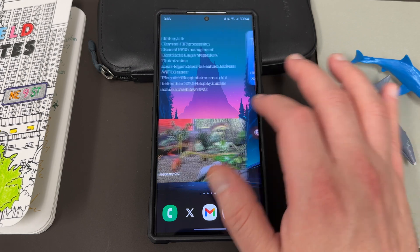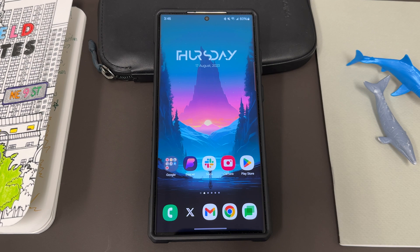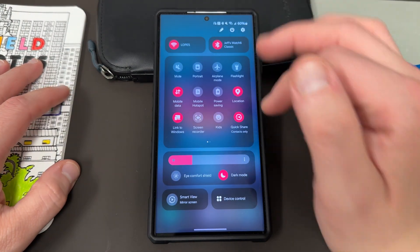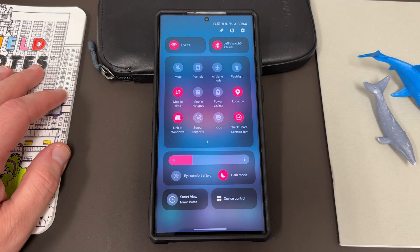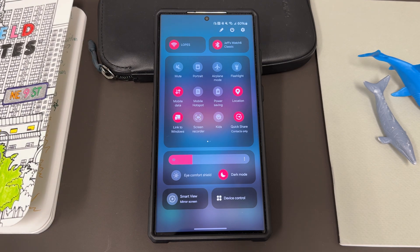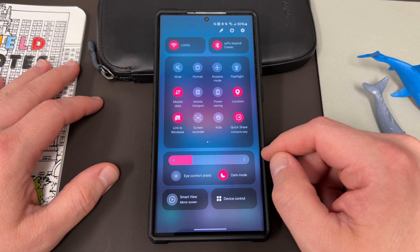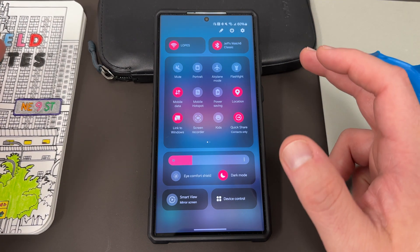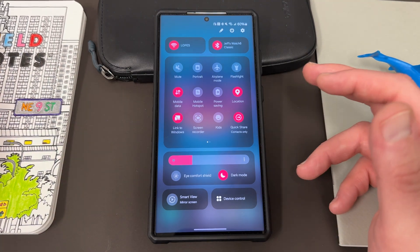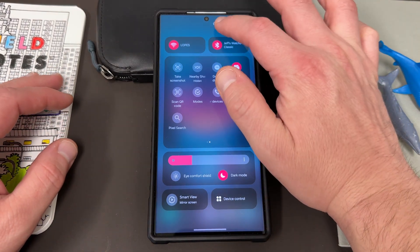The third one is definitely the most noticeable of any of the changes in One UI 6.0, but I've talked about it so much in my other videos that I saved it for my third point — and that is the new redesigned quick settings. This is very polarizing among Samsung enthusiasts. I personally am getting used to it after about a week, and I really do like it. It's a big departure from One UI 5.1 — a very different layout. It kind of looks like Apple, kind of looks like a Xiaomi layout. But you still have access to all your quick toggles and everything you can still edit at the top.